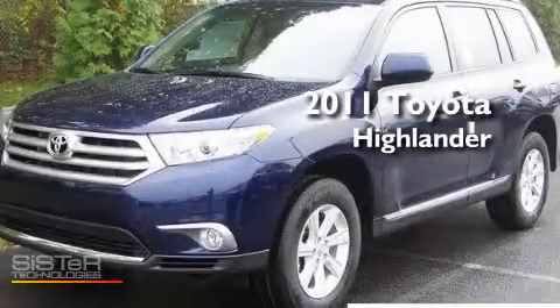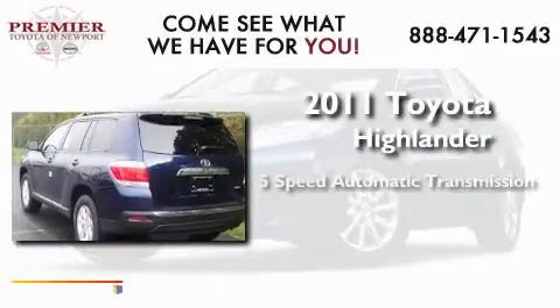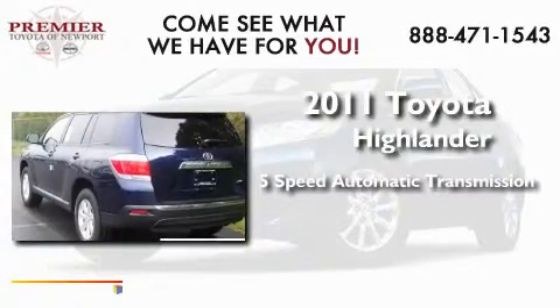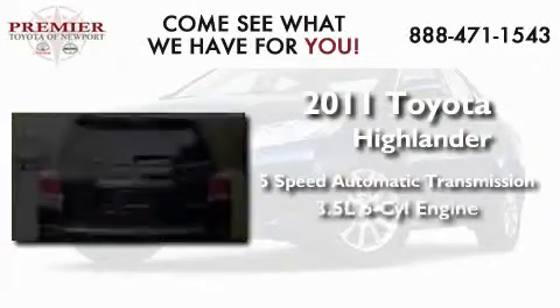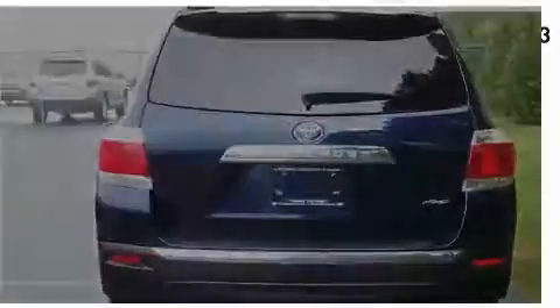This is a brand new 2011 Toyota Highlander. This crossover has a 5-speed automatic transmission, a 3.5-liter V6, and the added capability of 4-wheel drive.